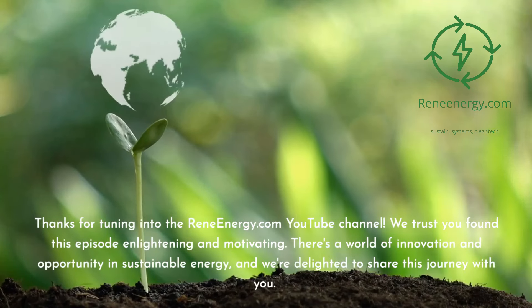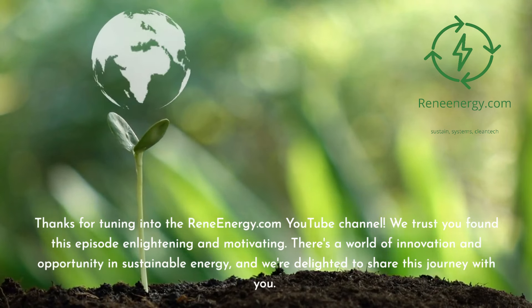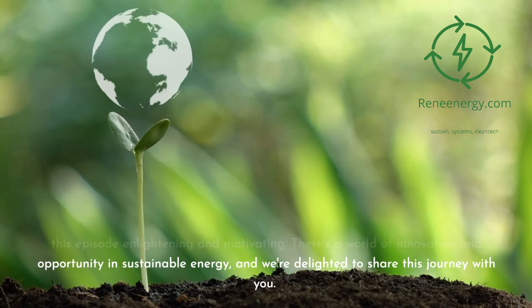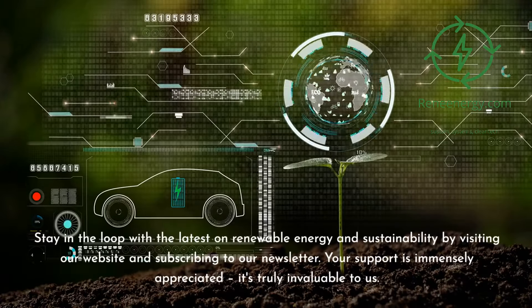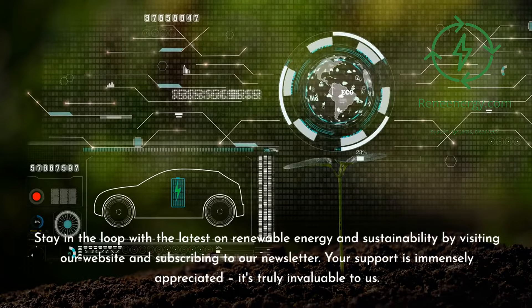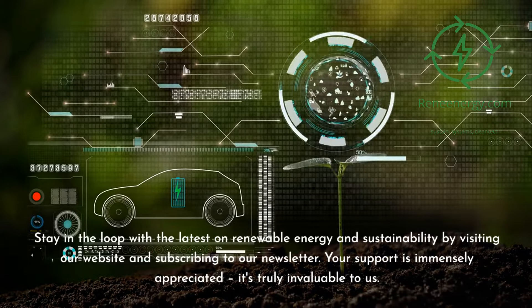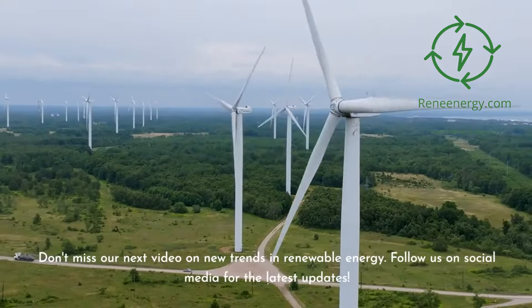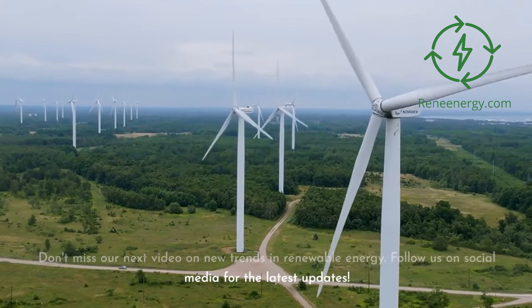Thanks for tuning in to the ReneEnergy.com YouTube channel. We trust you found this episode enlightening and motivating. There's a world of innovation and opportunity in sustainable energy, and we're delighted to share this journey with you. Stay in the loop with the latest on renewable energy and sustainability by visiting our website and subscribing to our newsletter. Don't miss our next video on new trends in renewable energy. Follow us on social media for the latest updates.